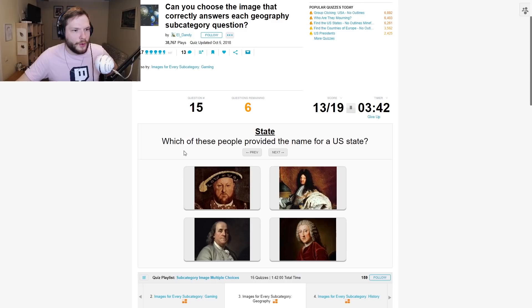Which of these people provided the name for a US state? This is Benjamin Franklin, so not him. This is Benjamin Franklin, right? And this one — what was this? Henry VIII — is this Henry VIII? I don't know these two.